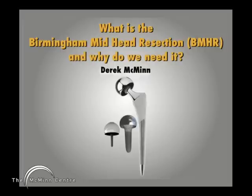This talk is entitled 'What is the BMHR and why do we need it?' The BMHR, or the mini hip as some of my patients now call it, is positioned between hip resurfacing and total hip replacement. It's useful for those patients who want a resurfacing but whose femoral head bone stock is not good enough to have a resurfacing, and they don't want a total hip.